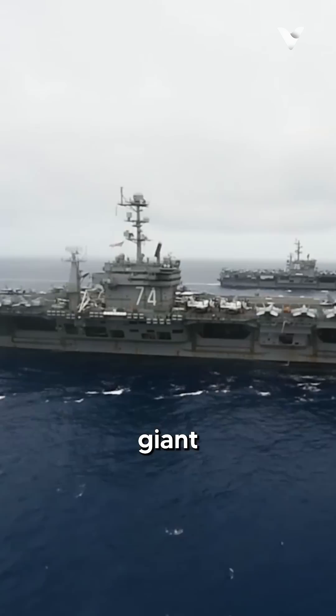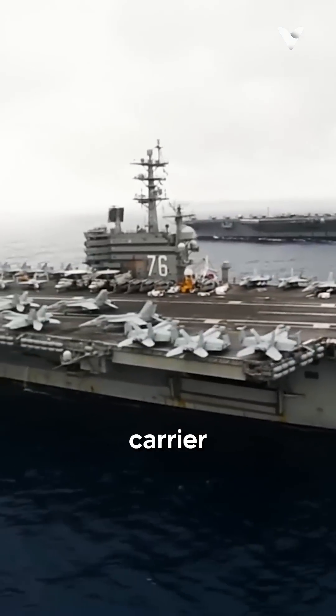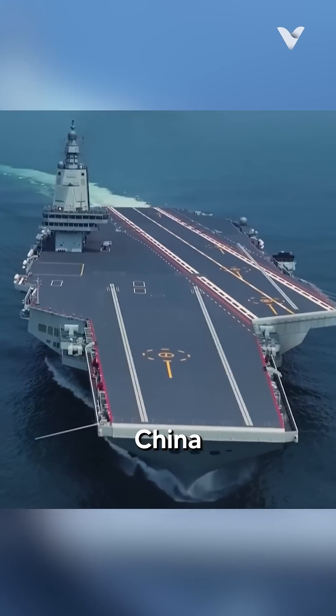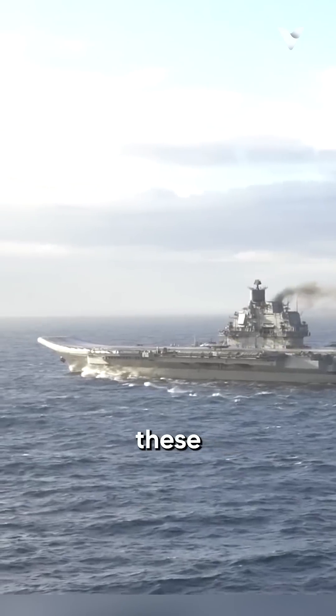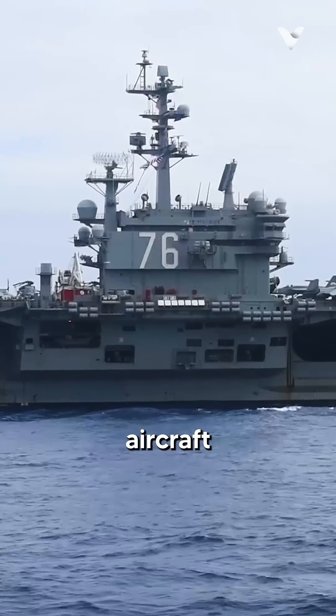Why do aircraft carriers have giant numbers on their flight decks? Why are these big markings so important in carrier flight operations? Why aren't they painted small? Unlike China or Russia, which don't have these big numbers, there is a mystery hidden behind this practice seen on U.S. aircraft carriers.